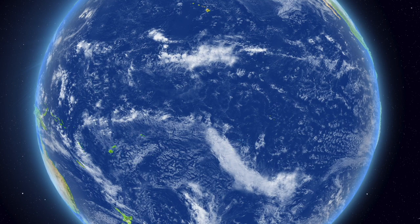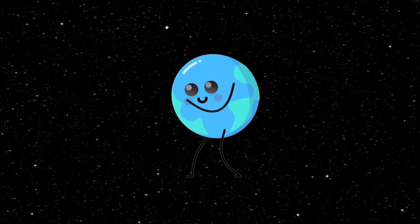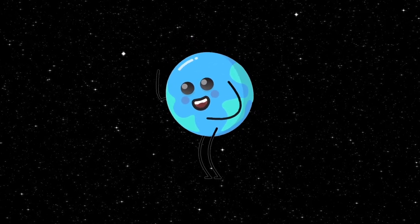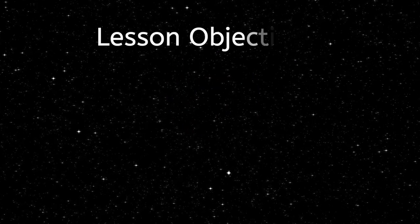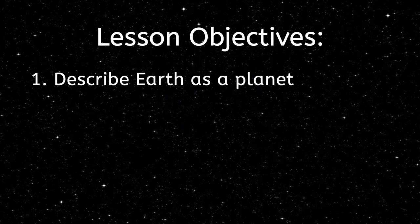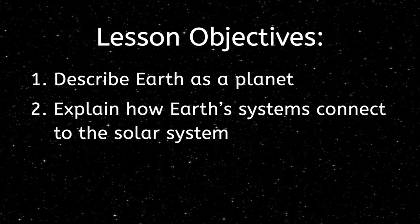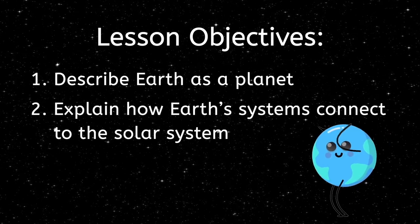Now that I have your attention, let's talk about what we will learn in today's lesson. I have barely scratched the surface on all of the amazing facts about Earth. Today, we will describe Earth as a planet and explain how the systems on Earth connect with the solar system as a whole. So come on, let's get in orbit.